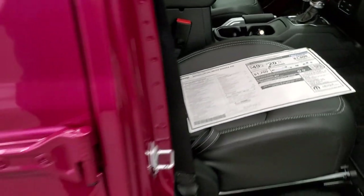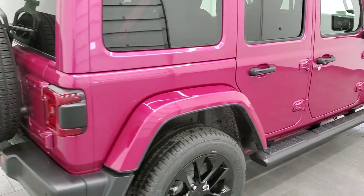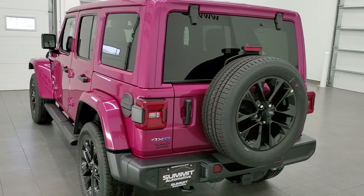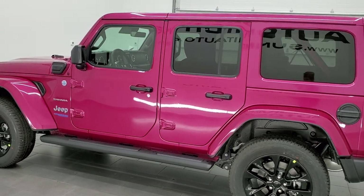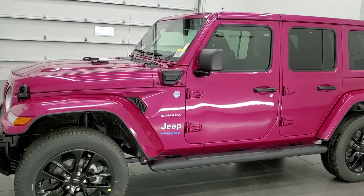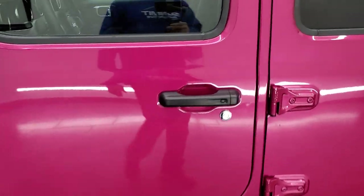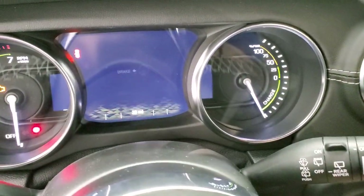We're going to do one more final walk-around and I'll show you the interior real quick too. If you can hear the construction in the background, that's because we're building one of the Midwest's first Jeep standalone dealerships right outside that garage door. It's going to be a Jeep showroom on the front — one of the first standalone Jeep dealerships in the Midwest. We're excited to have that coming, and hopefully that'll get us a lot more great inventory for everybody to check out on the YouTube channel.